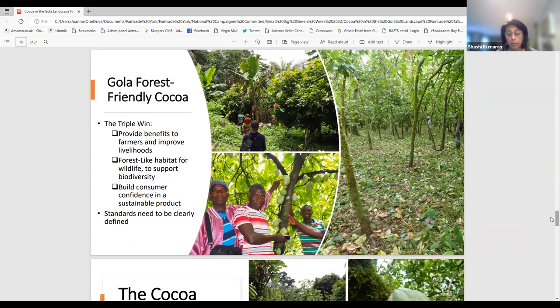The RSPB embarked on a program to develop Gola forest-friendly cocoa guided by a triple-win standard: it must provide benefits for farmers and improve their livelihoods, create a forest-like habitat for wildlife to support biodiversity, and satisfy consumer confidence in a sustainable product. We are currently working to define these standards for Gola cocoa farmers and initiating work to design and pilot agroforestry models that hit the sweet spot of maximizing livelihoods, biodiversity, and carbon benefits — with the hope of upscaling successful models across the landscape.